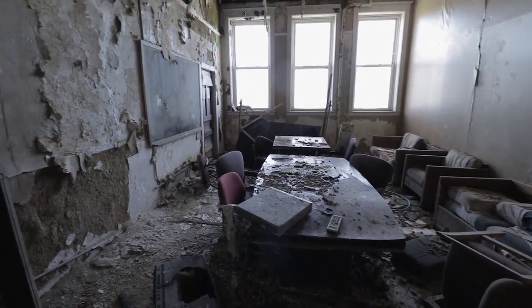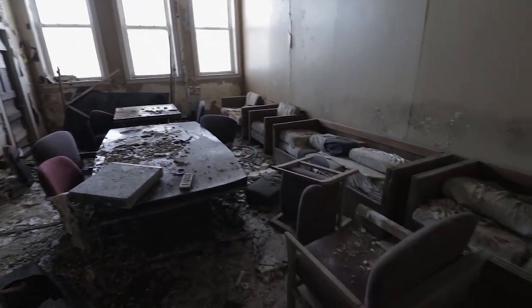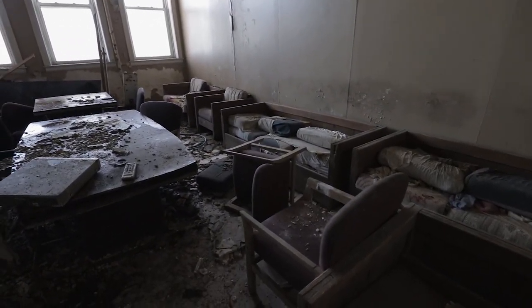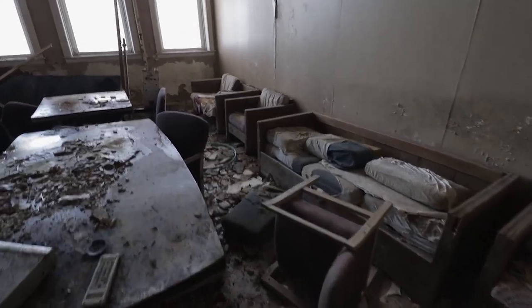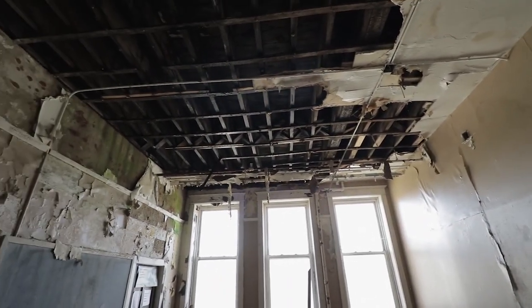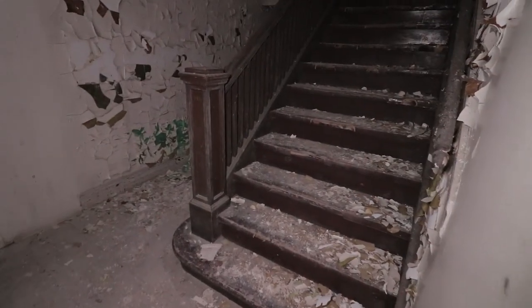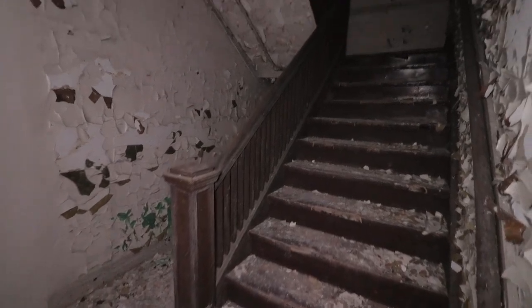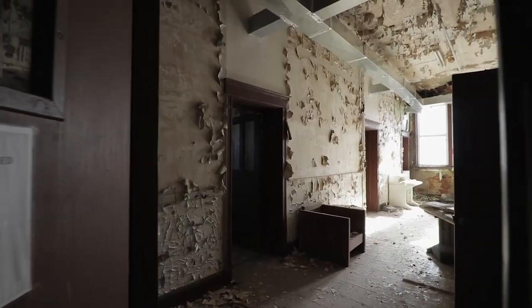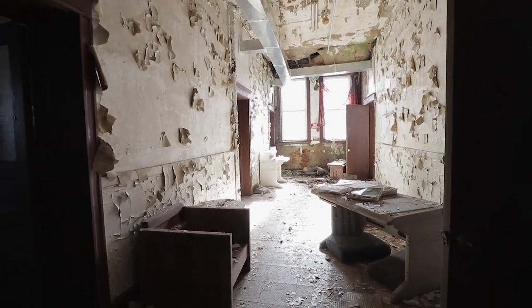Looks like this is some sort of meeting room or conference room. Look at the couches. The ceiling is totally decayed — a bunch of water got in. Wow, look at that staircase. There are doors that remain closed at all times.